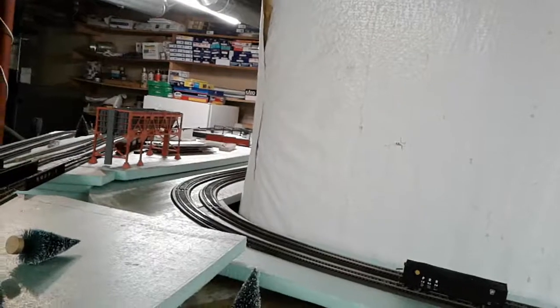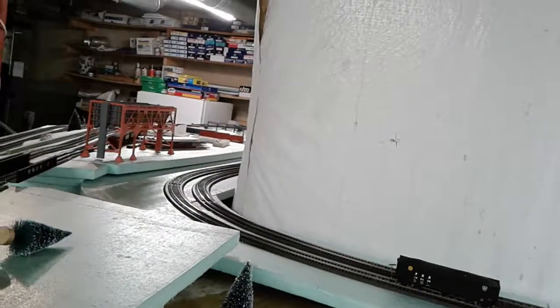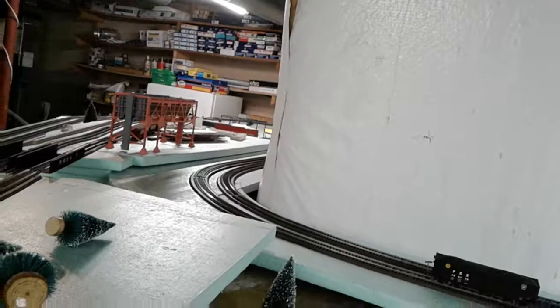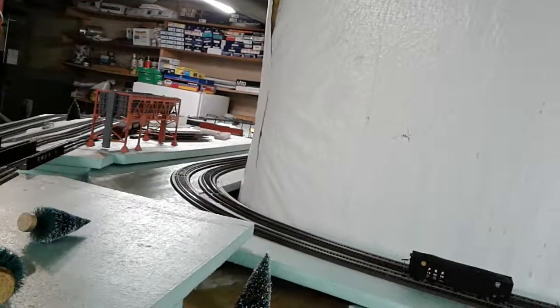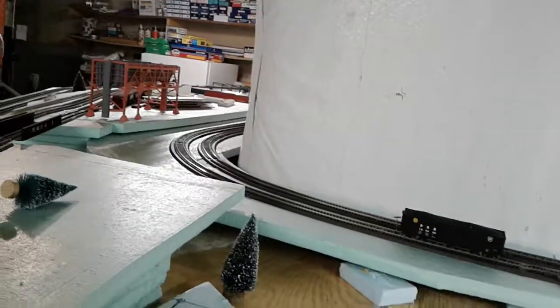There'll be a loop back there just like there is in Tyrone, and up above the fridge there will be Pittsburgh. I can get about 11-foot sidings there, which is perfect for my ability to break down tracks so I can actually do switching in Pittsburgh.